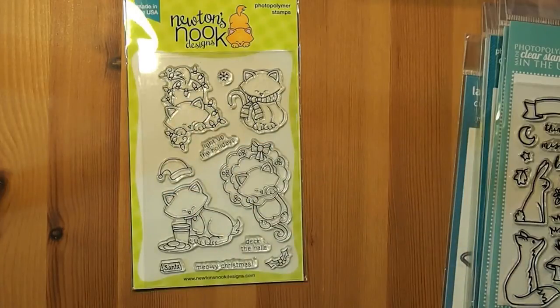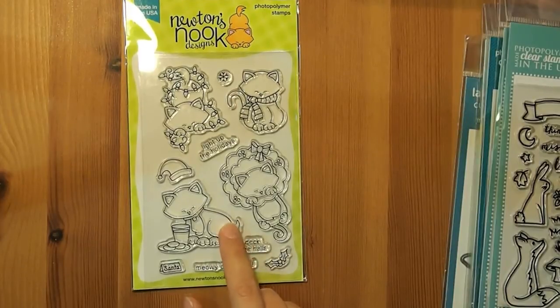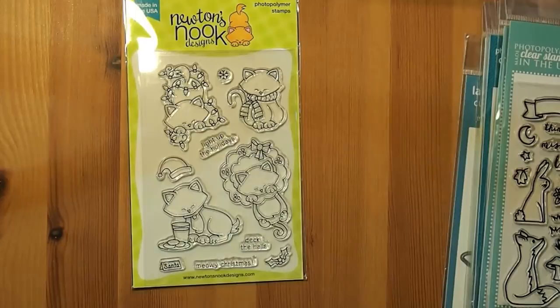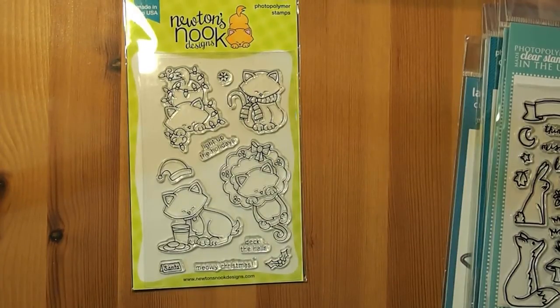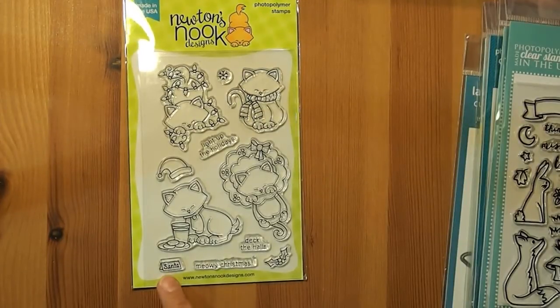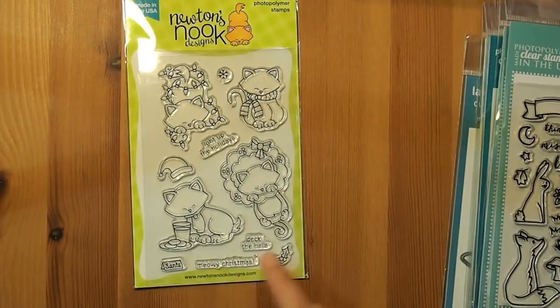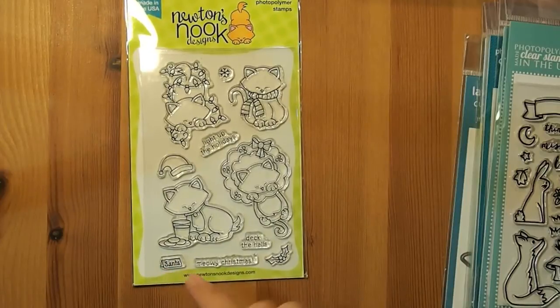I think it will look really super sweet. And then you've also got this little kitten with the milk and cookies, and they're just very adorable images that are great for coloring. My husband and I are looking at getting ourselves a little kitten, so once I get the kitten and know what it looks like, I can start coloring these little kittens to match. You also get a few other sentiments: meowy Christmas, deck the halls, light up the holidays, and a little holly, and a Santa on a little taggy thing.